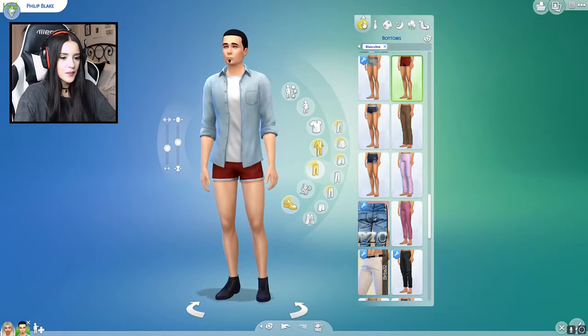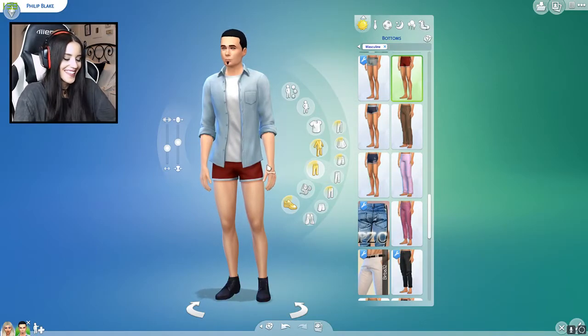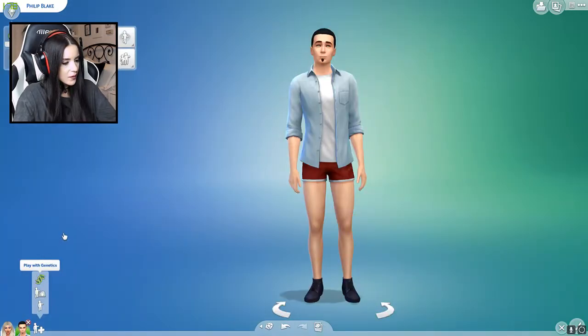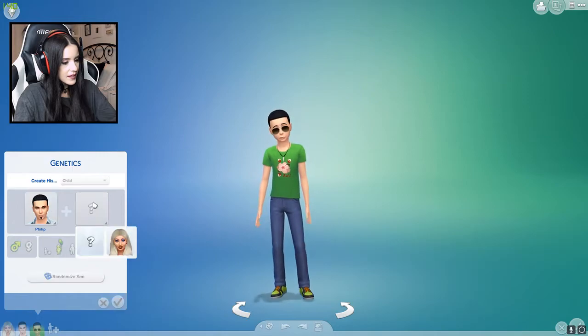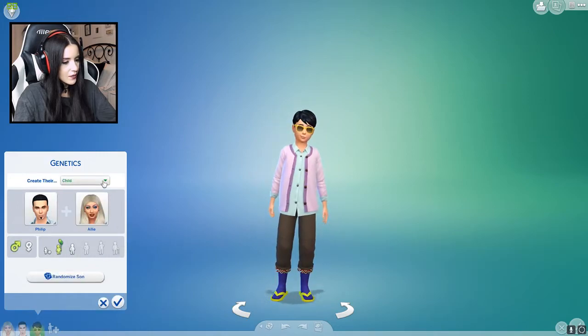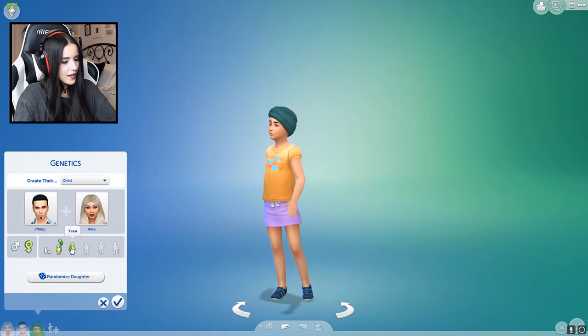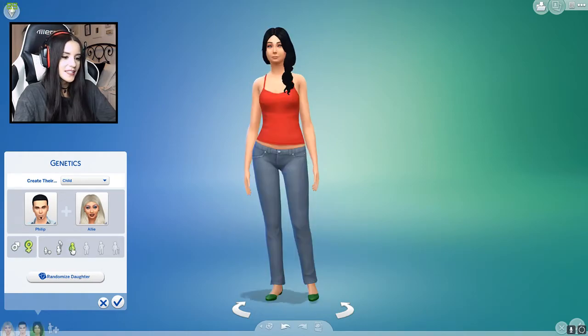Alright, so there's our male Sim. Let me put him back in his everyday outfit. He really likes to show off his legs. Now we play with genetics — it's going to be him and her. We create their child, and it's going to be a female, and we age her up to a teen.